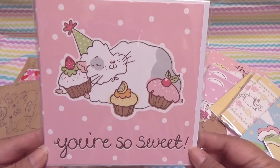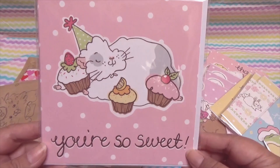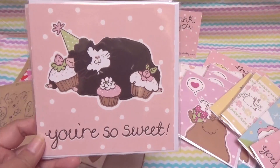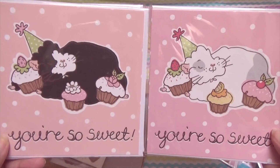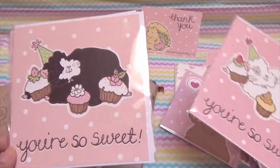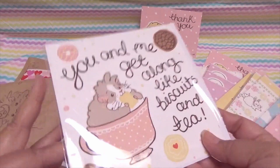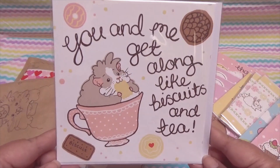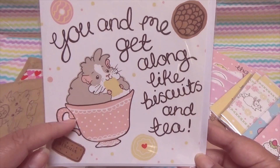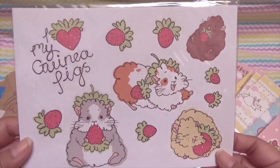I had to get cards with cupcakes on them — look at this darling piggy, it says 'You're so sweet,' look at these delicious cupcakes. And this design is similar but with a beautiful black and white piggy. I couldn't resist all of these designs, so I had to get all of them. Oh my gosh, look at this one — 'You and me get along like biscuits and tea.' Look at how darling this is with the little pink polka dot teacup.